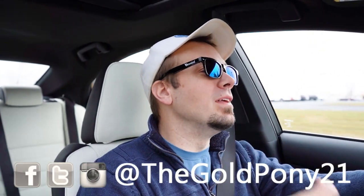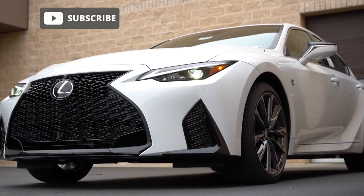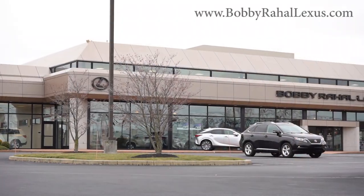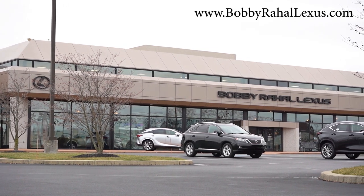Welcome back to another one. If you are new to the channel, I am Gold Penny — I do new car, truck, and SUV reviews on YouTube. Today we are in the brand new 2023 Lexus IS 350 F Sport, courtesy of Bobby Ray Hall Lexus in Mechanicsburg, PA. For more information on their inventory, please feel free to check out the link in the description box below.